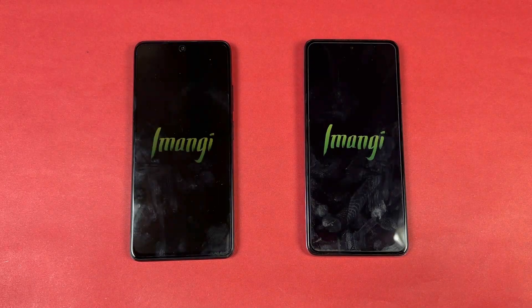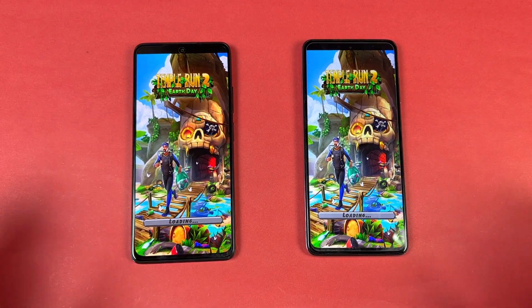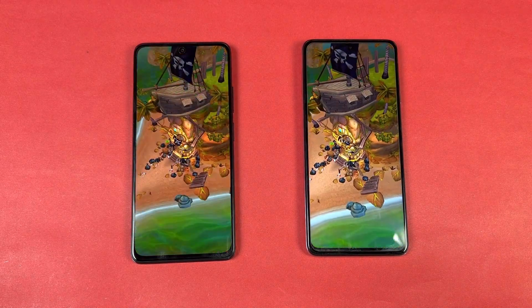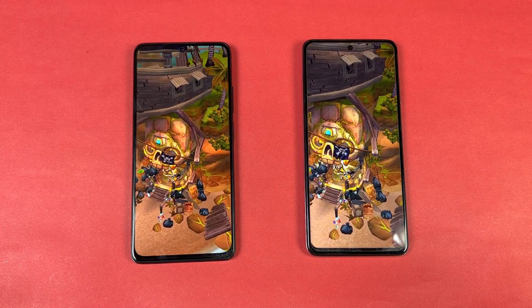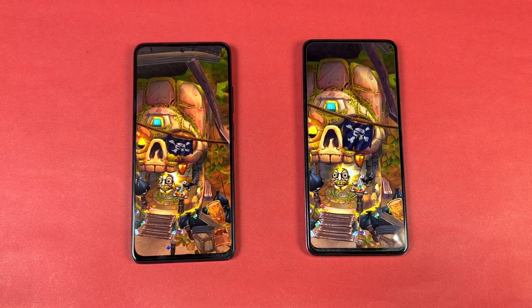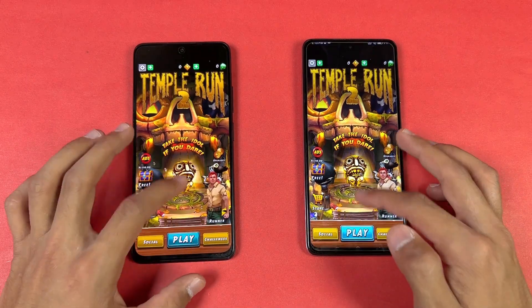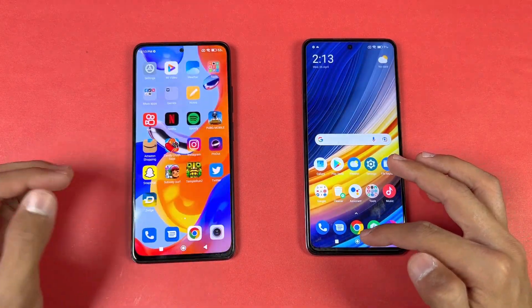Now let's open Temple Run 2, and it is faster on the Poco X3 Pro — about a 1 to 2 second difference there, not a huge difference. I was expecting more difference between these two devices, but you can see about a 1 to 2 second difference.